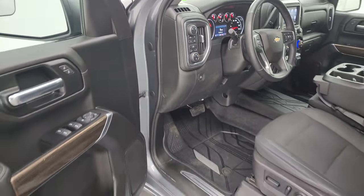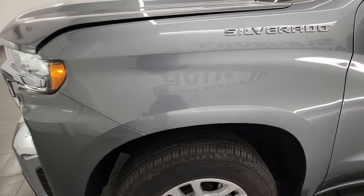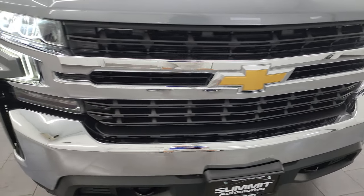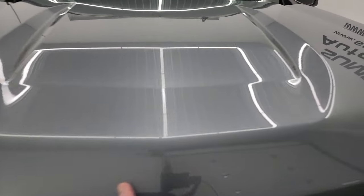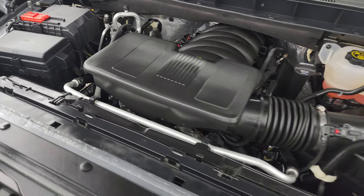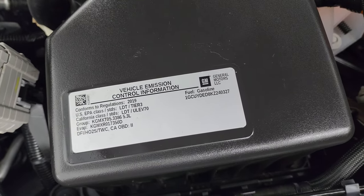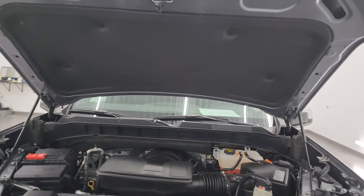I'd personally like to thank you for checking out the video today. Hopefully from this HD video you've been able to verify the quality, condition, options, and cleanliness of this truck all the way around — inside and out. Those LED headlights and running lights are very bright. Under the hood we have the 5.3 liter V8 gas engine; the engine bay is very clean and it runs very smooth. This truck has been fully safety inspected, has a fresh oil and filter change, all fluids have been checked and topped off, and is 100% ready to go.